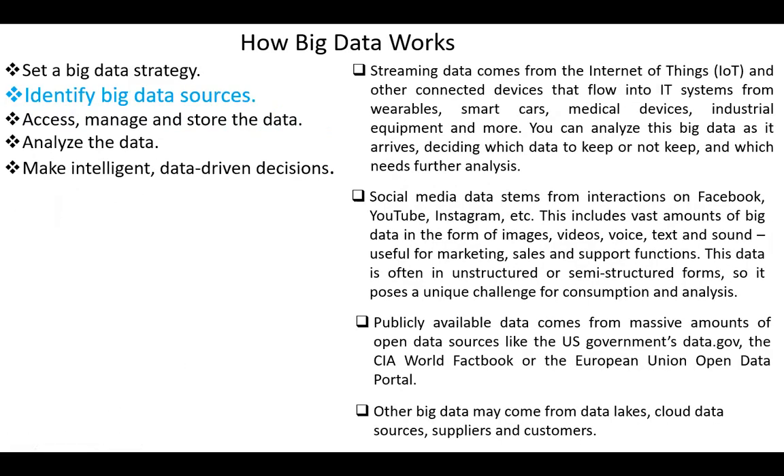Next, identify big data sources. Streaming data comes from the Internet of Things and other connected devices that flow into IT systems, from wearables, smart cars, medical devices, industrial equipment, and others. You can analyze this big data as it arrives, deciding which data to keep or not keep, and which needs further analysis.